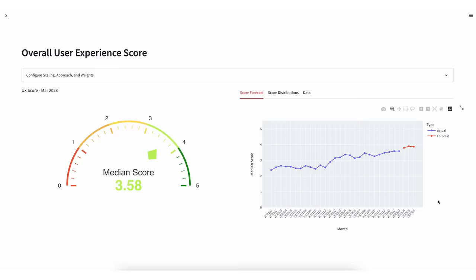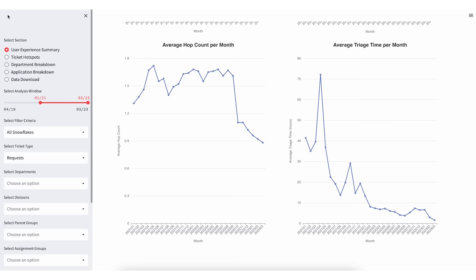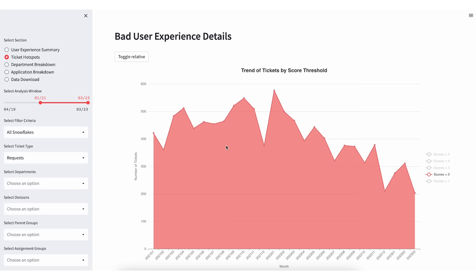Now we spoke about the connector and how seamlessly it brings the data inside Snowflake. Now we have the data there and we want to turn that data into information and insights. We felt that one of the biggest items for the IT organization was to give employees an incredible user experience. So we built an app called Snow UX. What this app does is it takes data from ServiceNow, powered through our connector, powered through Streamlit technology — a company we acquired last year. It also takes data from Workday to give insight on how the user experience is felt by end users from IT for every single ticket created in the company.